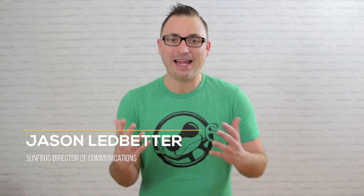Welcome to the Facebook Modules here at the SunFrog Academy. Here you will learn everything you need to know to sell more products on Facebook. No matter your experience level, we have training that will help you get to the next level with your Facebook marketing.